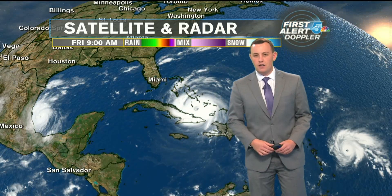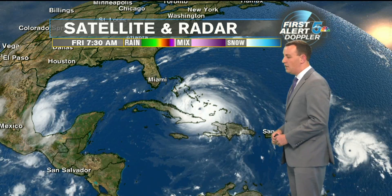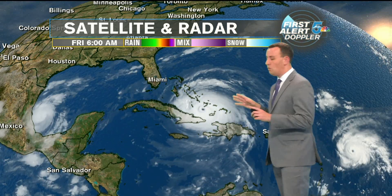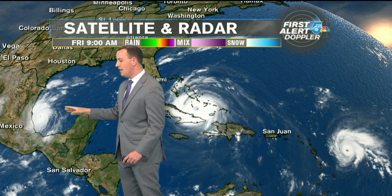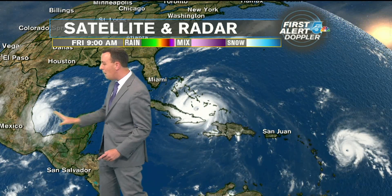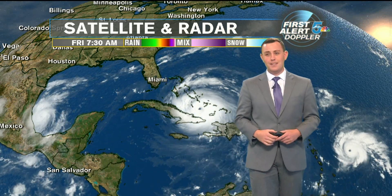Hi everyone. Three big hurricanes out there in the Atlantic coming in towards the coastline of the U.S. and North America, because it's also down into Mexico. Going from left to right, first is Hurricane Katia, heading right into Mexico. This hurricane is still a Category 2, even though it's bumping into the Mexican coast. And with the earthquake they had, that is probably going to cause some serious damage.